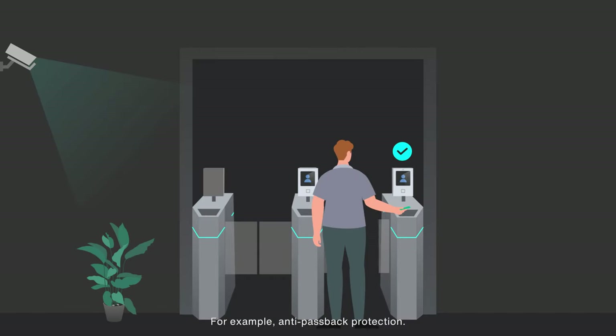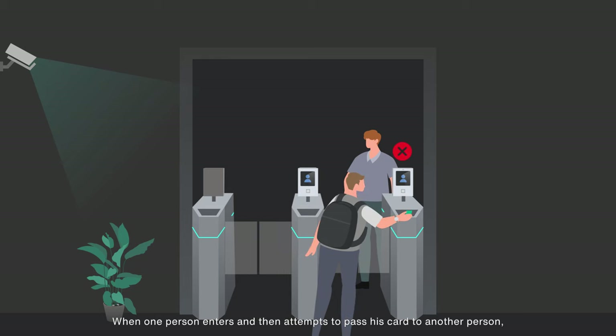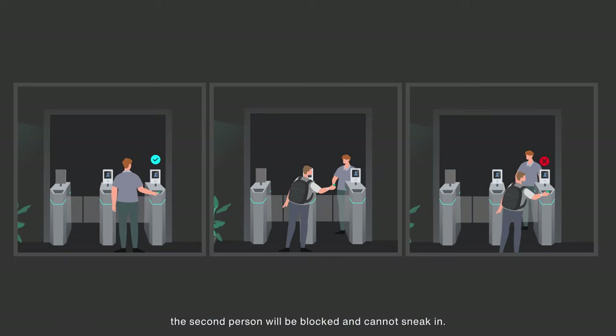For example, anti-passback protection. When one person enters and then attempts to pass their card to another person, the second person will be blocked and cannot sneak in.